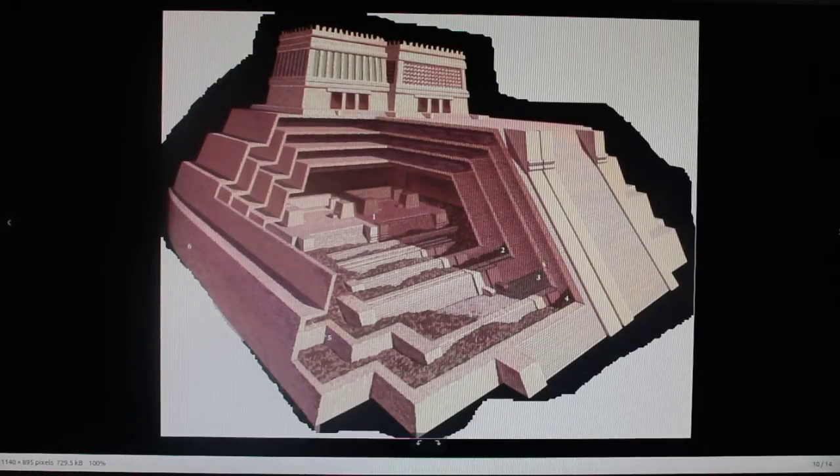Look at this — this is a Mexican pyramid. It's well known that many of the Mexican pyramids are built in layers. You start very small, and each subsequent generation makes it bigger. Eventually you end up with very huge structures, which are just as big as what you see at Giza.